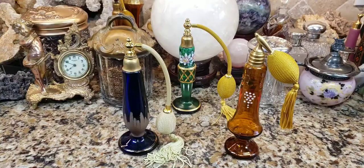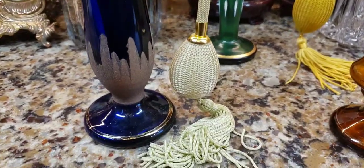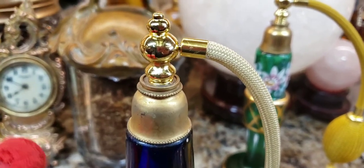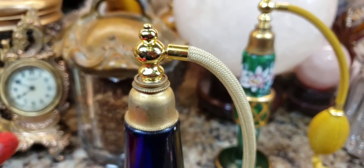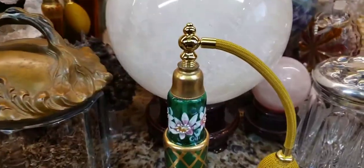I have good news and bad news. The good news is we got the tube and the little bulb attached. The bad news is the piece that Laurel from Texas sent me does not screw all the way down — but that's to be expected nine times out of ten with these older bottles, because you can never find the exact fit.